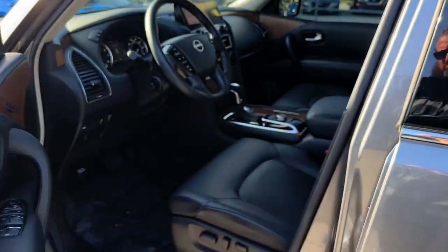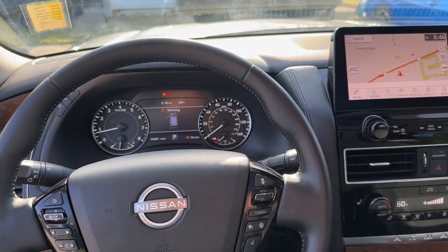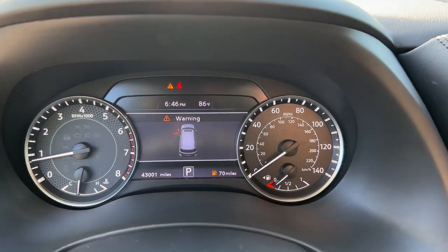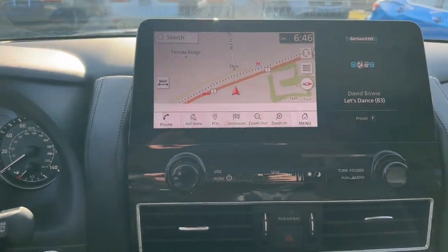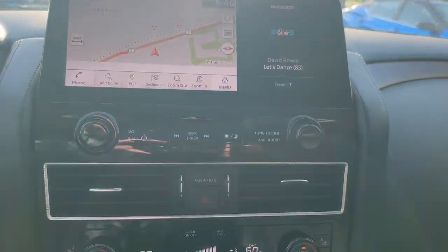These are just some of the great options this vehicle comes with: pre-collision system, intelligent auto on/off high beams, lane departure warning, sun/moonroof, navigation system, keyless entry, backup camera, power liftgate, premium sound system, satellite radio.